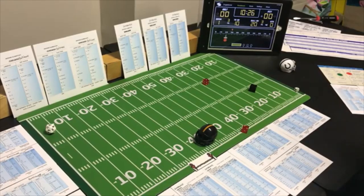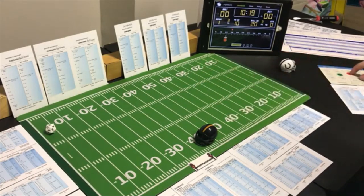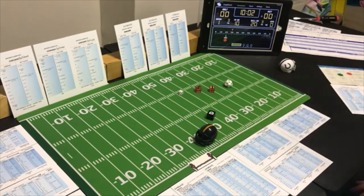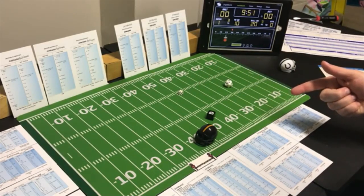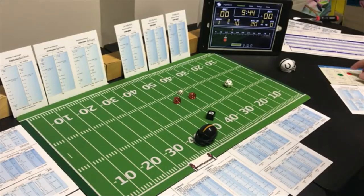On first and ten Pittsburgh goes short to the split end, looking for the run — that's a 5 short with a possible defensive penalty. It would be a receiver, but checking Baltimore for a defensive penalty — an 8 — there isn't one. The receiver roll for the split end is a 7 — incomplete.